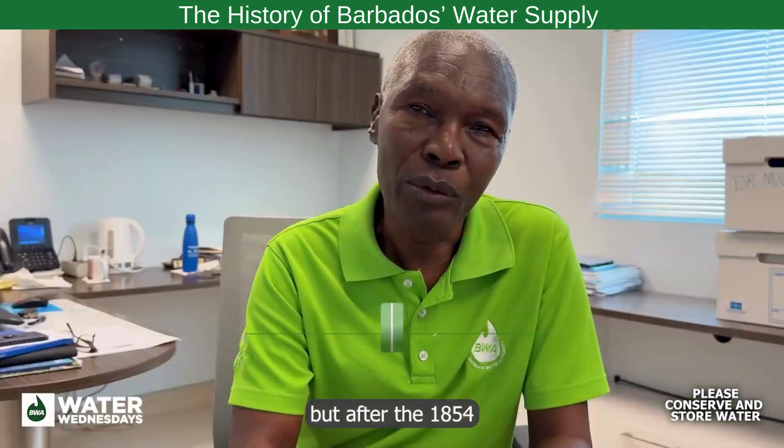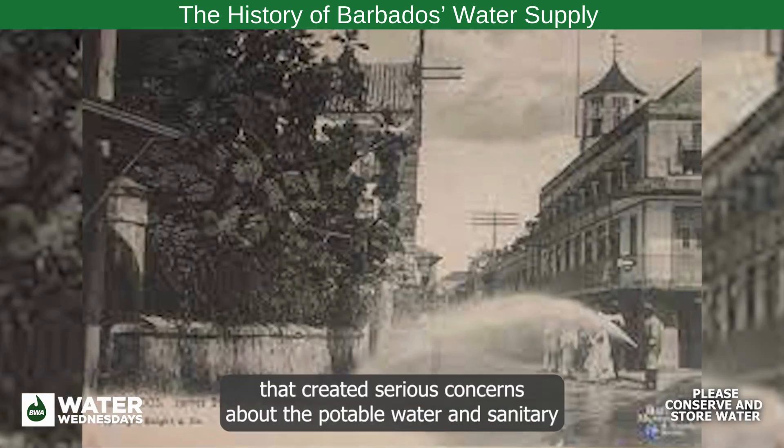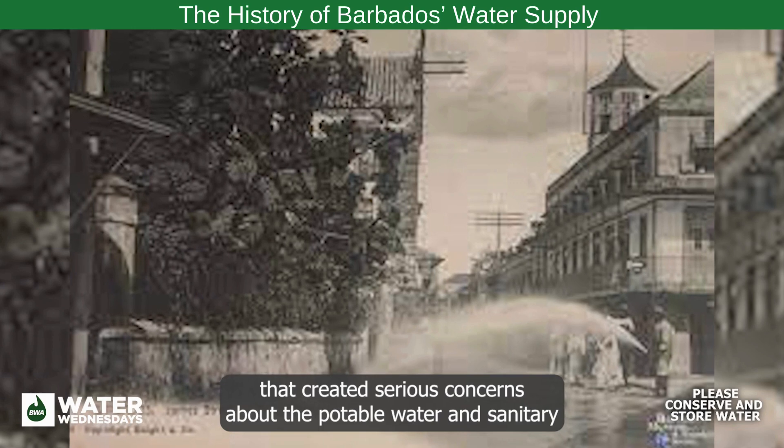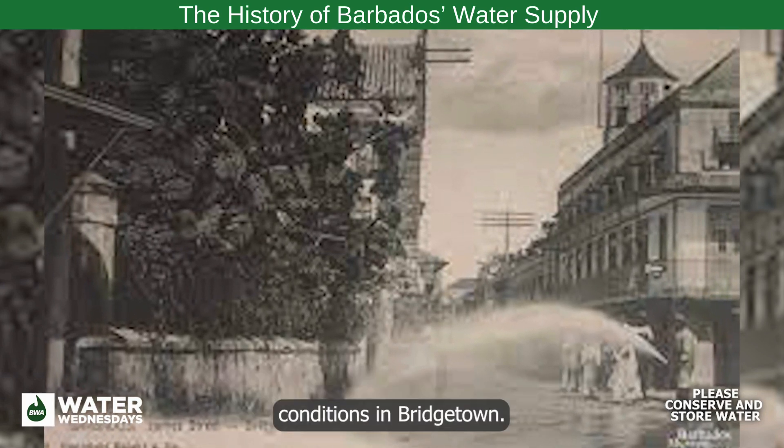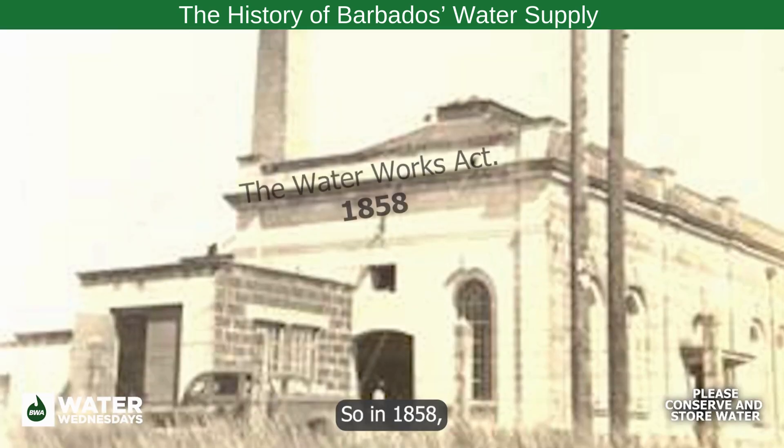But after the 1854 cholera outbreak, which killed more than 20,000 people, that created serious concerns about the potable water and sanitary conditions in Bridgetown.